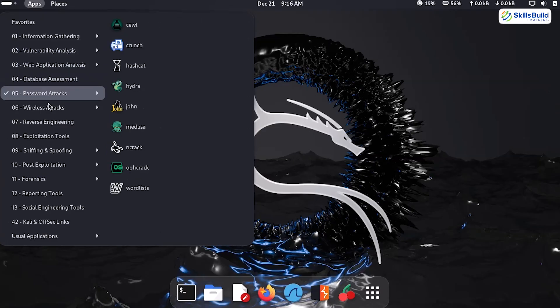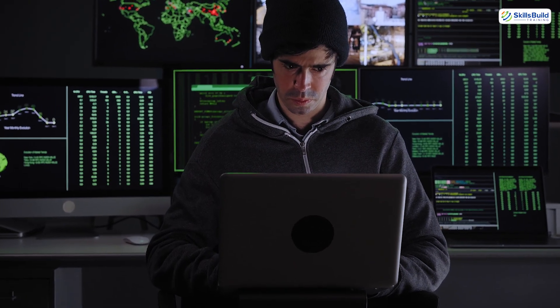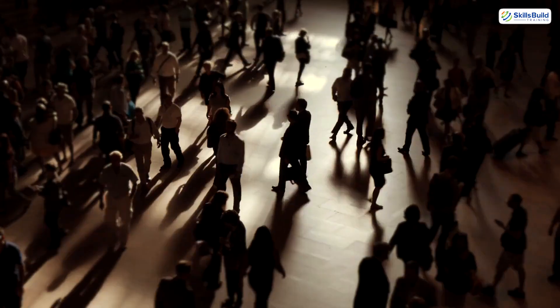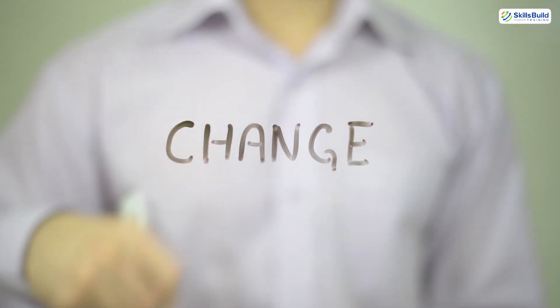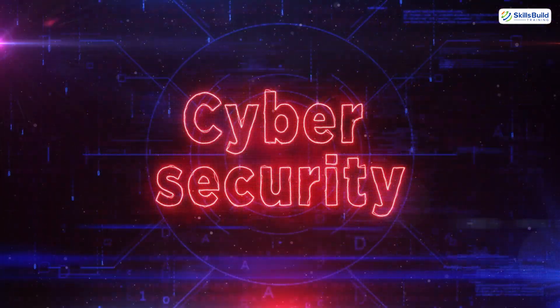But here's what most hackers don't tell you: it's not about tools, or even talent. The best hackers are strategic, patient, always learning. They understand psychology, networks, and people — and they constantly evolve. Because in cybersecurity, what worked last year is already outdated.